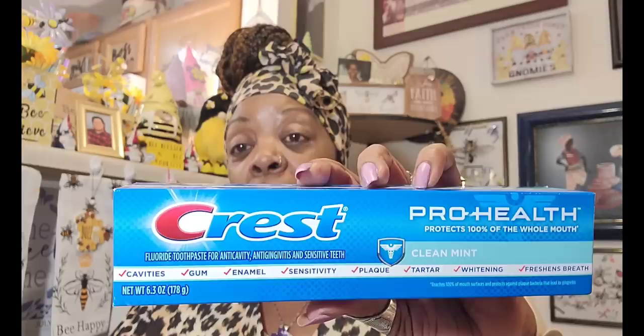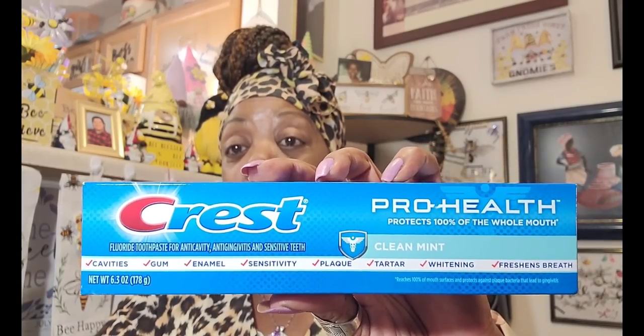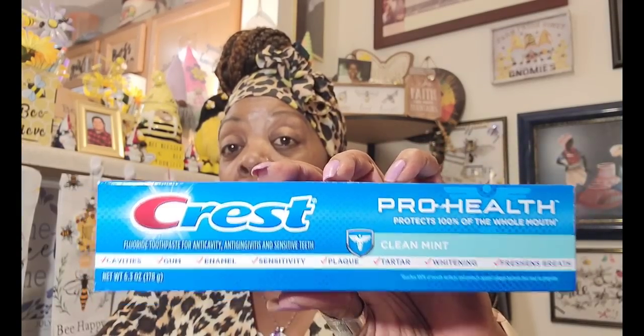I told you guys how I was a Colgate girl, but they had this big thing of Crest ProHealth. They had a 6.3 ounce Crest Fluoride Toothpaste for anti-cavity, anti-gingivitis, and sensitive teeth in clean mint. And I just couldn't pass it up — I had to get it. I was raised on Crest and chose to switch to Colgate, but this was always our go-to. When you see a large package of name-brand toothpaste in a Dollar Tree, you need to get it.